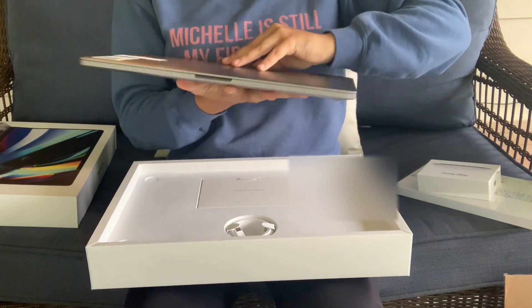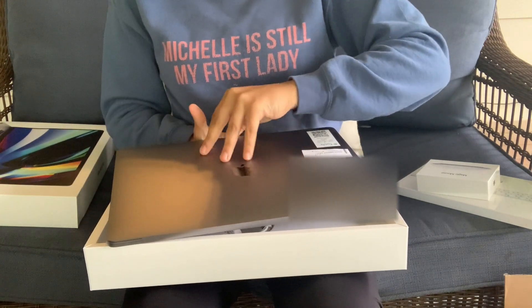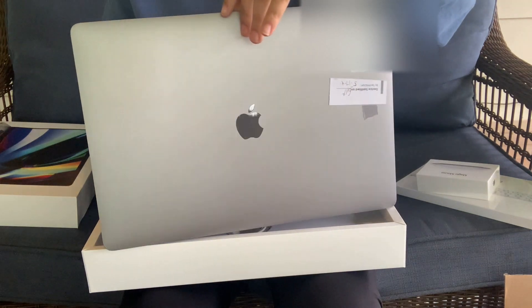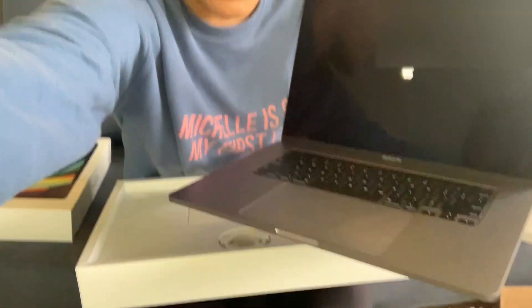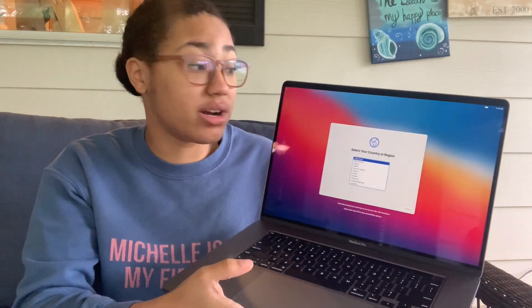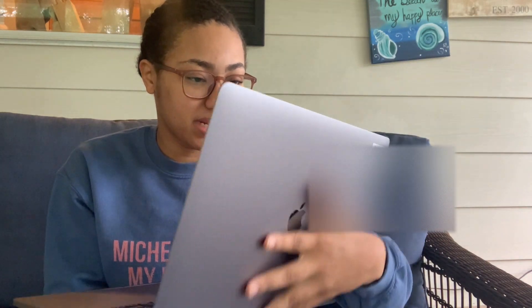Oh my goodness, this is huge! Wow, it's so so nice. This is literally huge — this is bigger than my computer that I use every day! It's turning on. Oh, I get to set it up! I don't think I'm going to set it up on camera just because there's a lot of additional private information that I can't really show on the internet, but that's the gist of it.